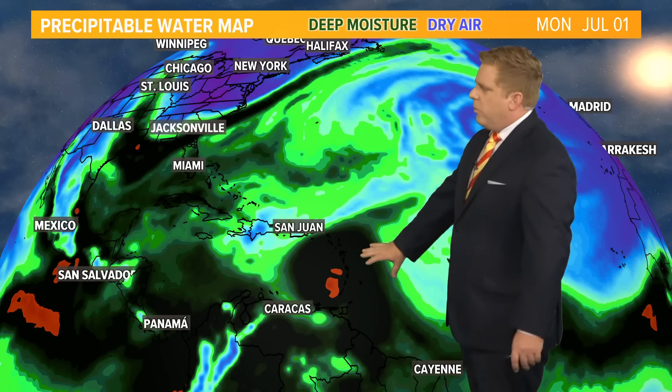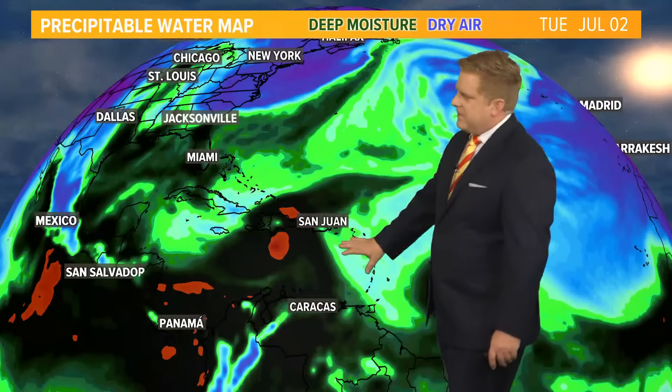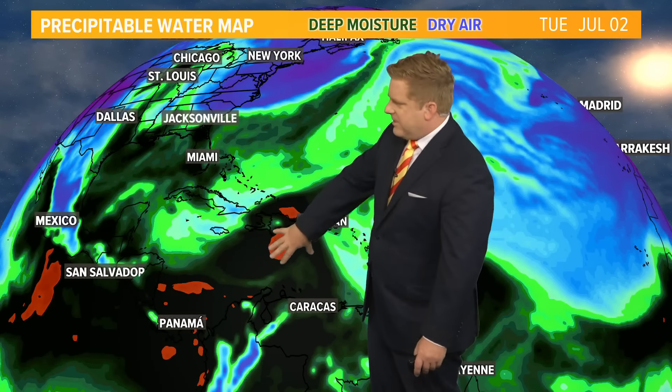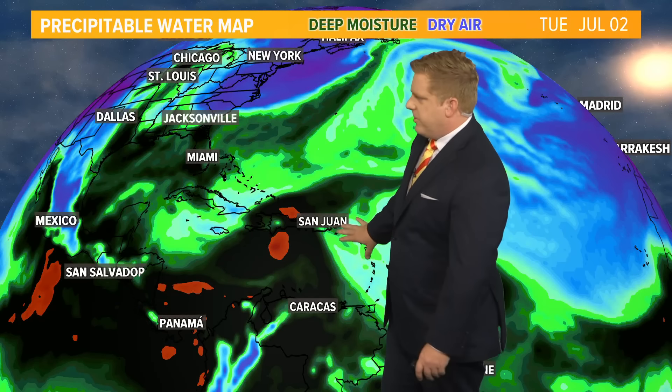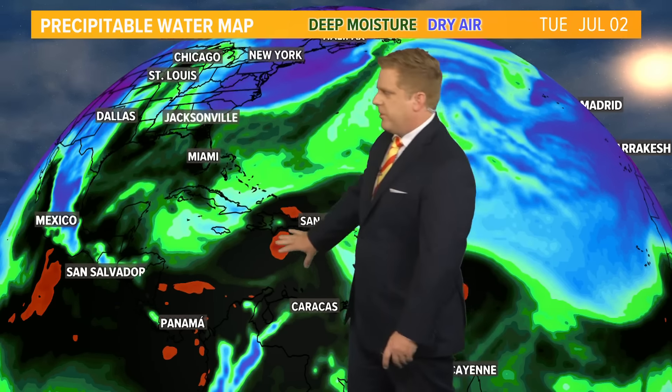There's pretty good confidence that it is going to move towards the west. We're not expecting a recurve out of this at all, but moving right over the Lesser Antilles and south of Hispaniola, you can see some of that moisture interaction with the mountains. They're probably going to be seeing some pretty decent precipitation from Puerto Rico over towards Hispaniola and then eventually right over Jamaica.